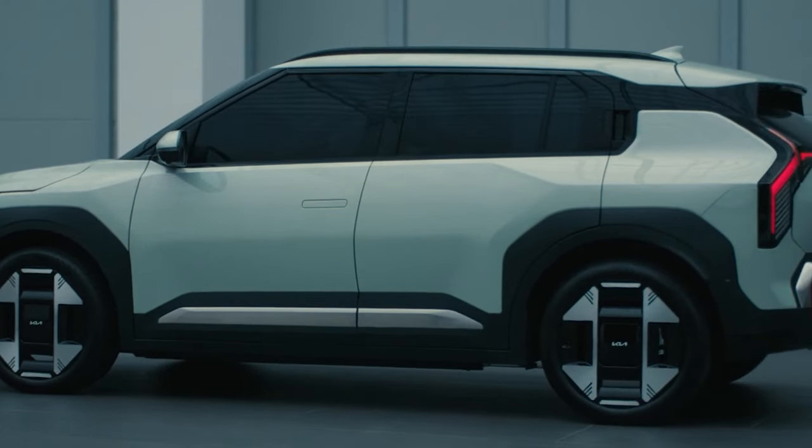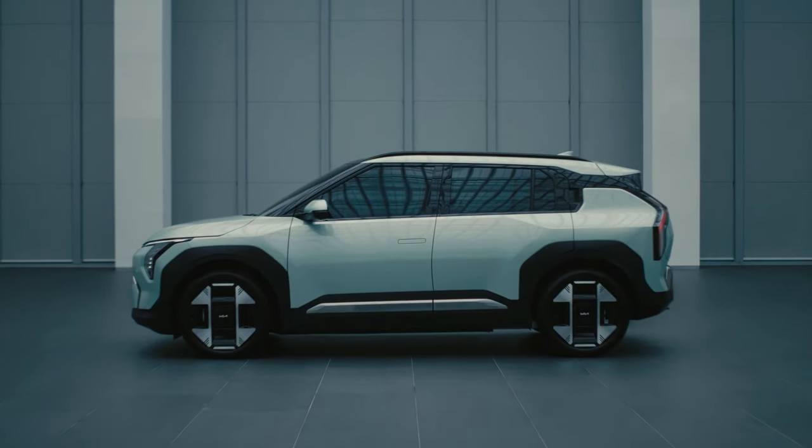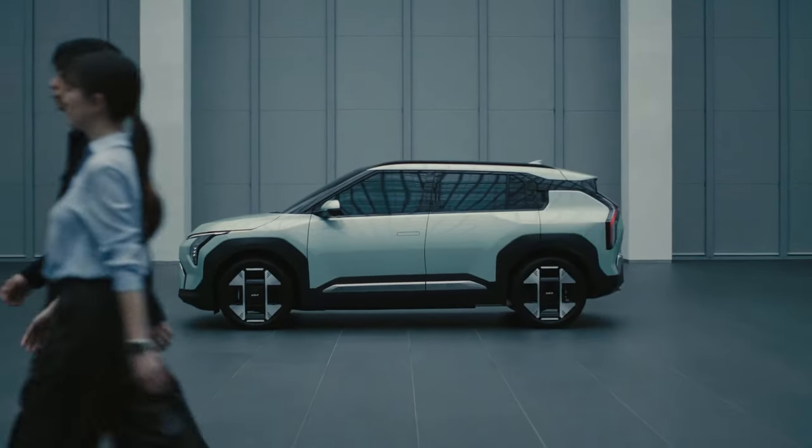The silhouette of the car has taken styling cues from the EV9 rather than the sleek curves of the EV6. All versions of the EV3 ride on 19-inch wheels in a two-tone finish.